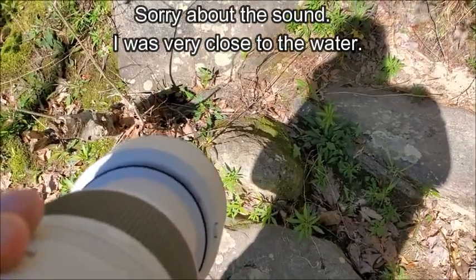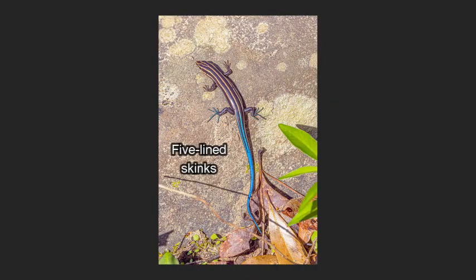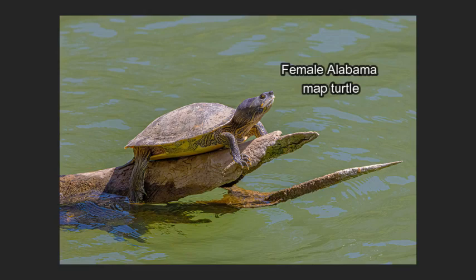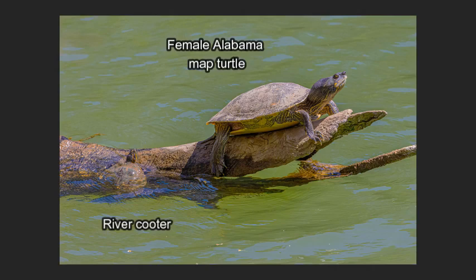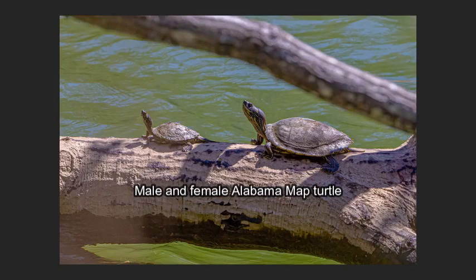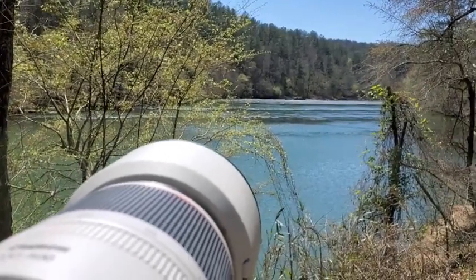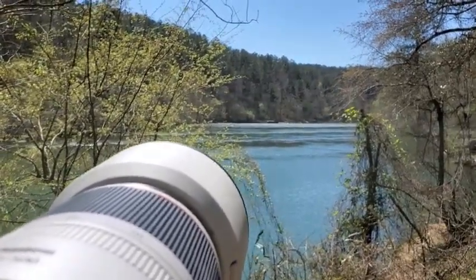I think it's a five-lined skink right here — you can see a bright blue tail. Here's a really close-up female map turtle. She's got a little friend. I got another male-female pair of Alabama maps. Very nice. Unless I see anything cool on the way out, I think that's going to wrap up this first FPV photography video. I hope you'll like it — let me know down below in the comments, and if you do, please like and subscribe. Thanks very much.